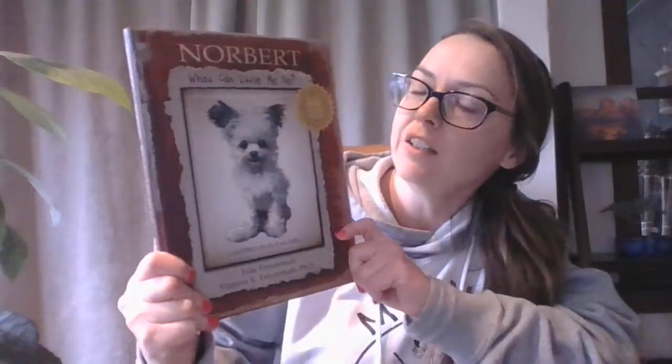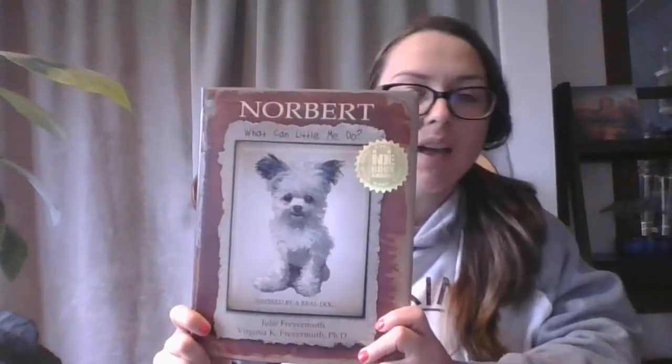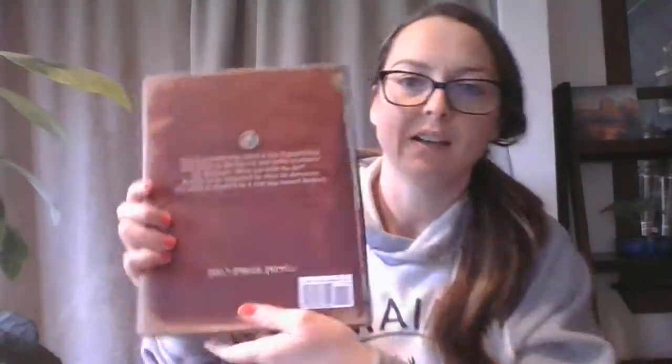What Can Little Me Do? This book has a badge as well — it won the Next Generation Indie Book Award. So this is about a cute little dog named Norbert. He's only three pounds, and the jacket says this is a lovable tale about a tiny three-pound dog who moves to the big city and seeks to answer the question, what can little me do? Prepare to be surprised by what he discovers. This story is inspired by a real dog named Norbert.